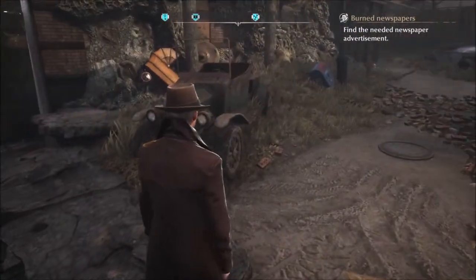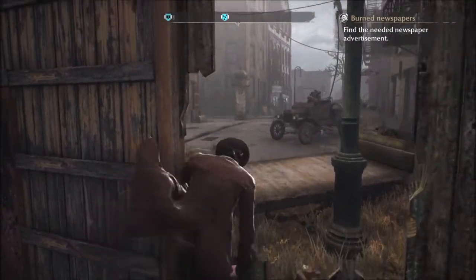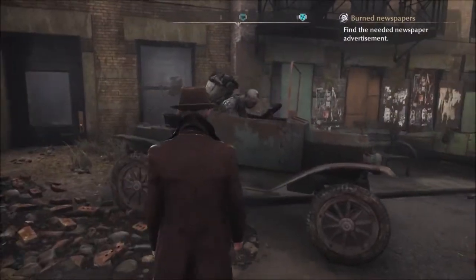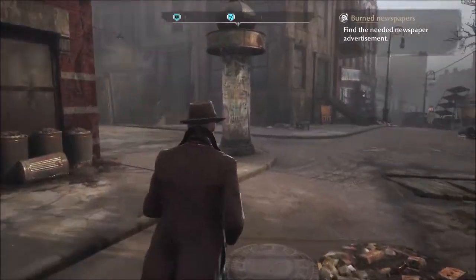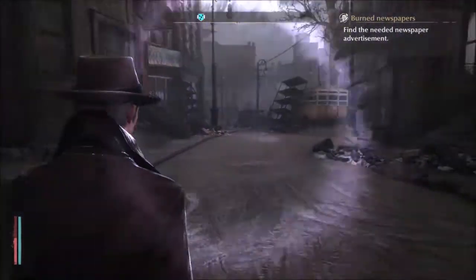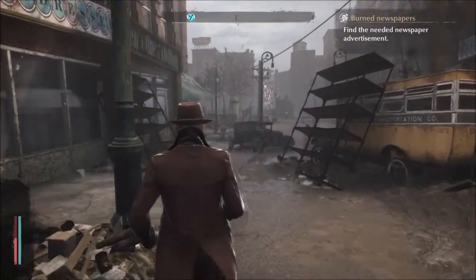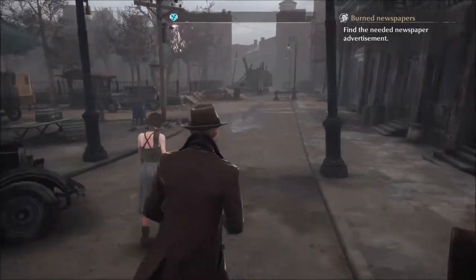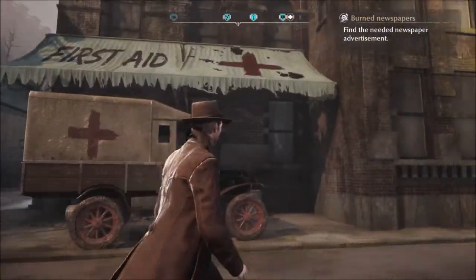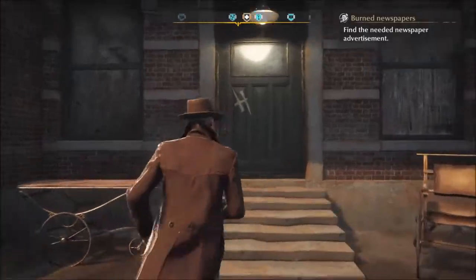I thought I saw something creepy - I probably did see something creepy. Whoa, what the heck are you doing, dude? I'm not gonna ask. Anything going on here? No. It looks like the hospital is on this corner over here. Yep - first aid and ambulances. We need to find a door though. Ah - Hospital of St. Mary's! Nice, we made it.